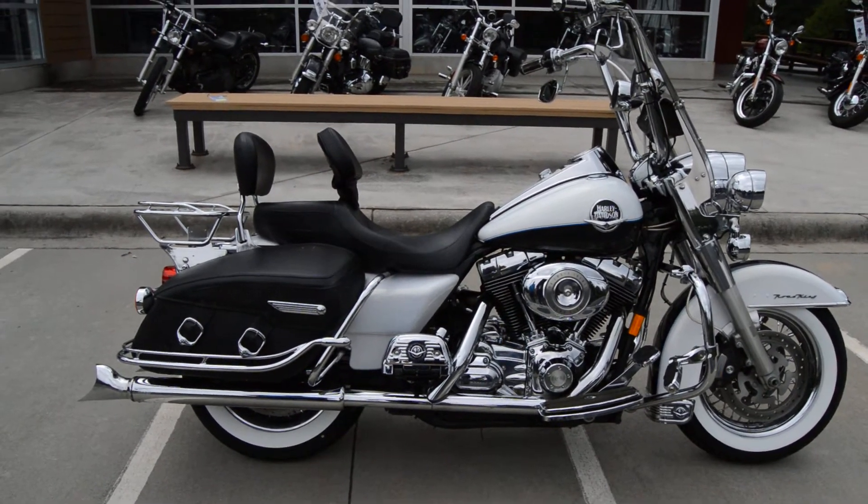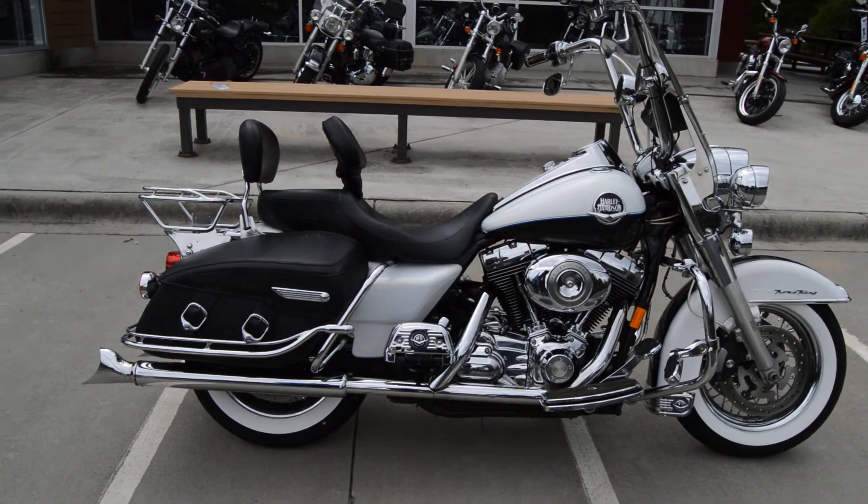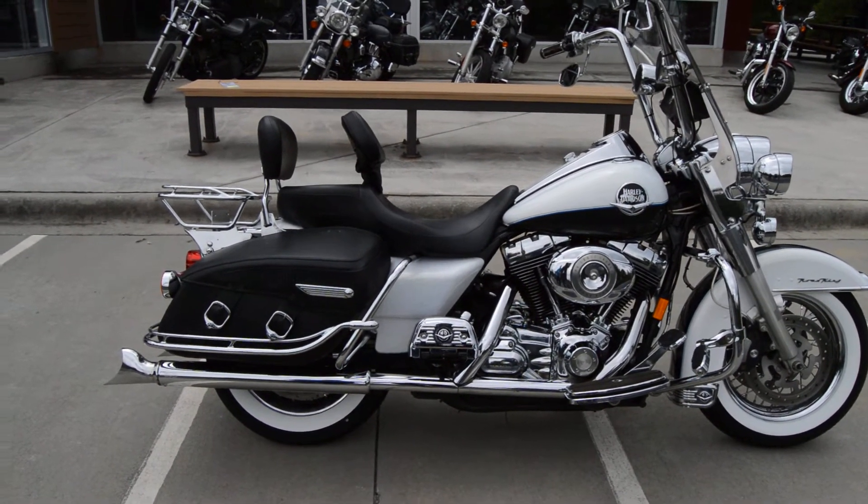What's going on party people? Trey's Harley Davidson Cox is Harley Davis in Rock Hill, South Carolina, and we have a super cool 2008 Road King Classic.